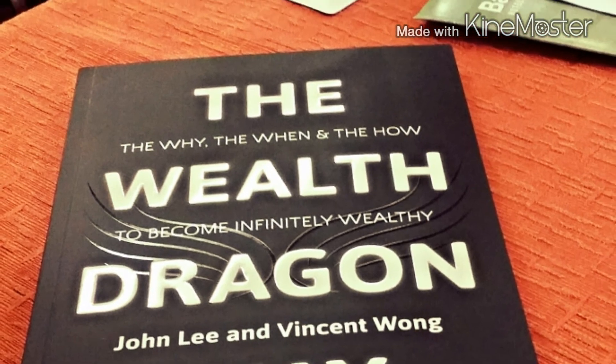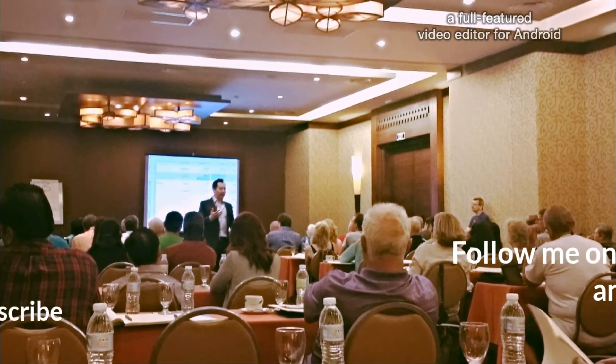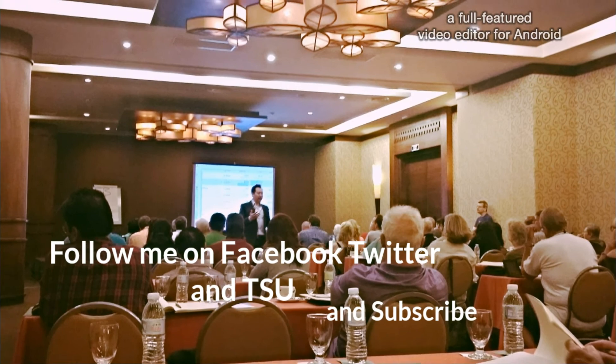If you like my video please subscribe, give me some likes and follow me. Thank you for your time.